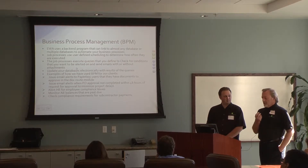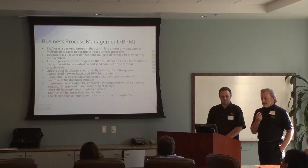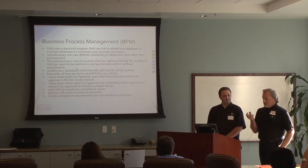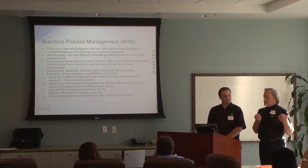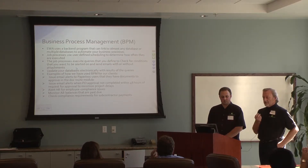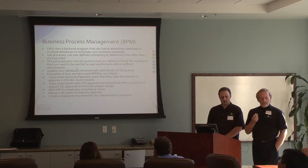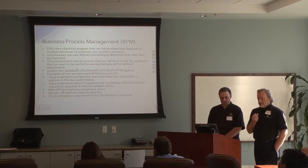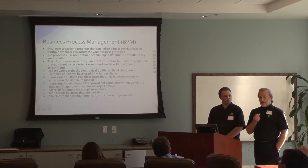That can be alerting you when a certain criteria happens inside your accounting system. It can be alerting you on HR things. We're using Business Process Management for the part that we've done for Atlas — basically a BPM product on the back end — so that you can be alerted to things without having to do manual reports or come in and run that report. We're going to send that report to you automatically based on the schedule.